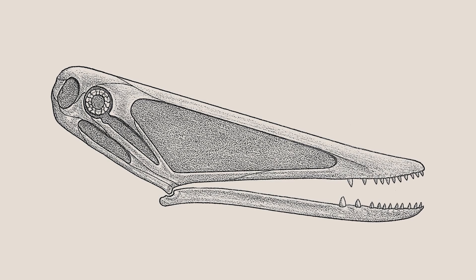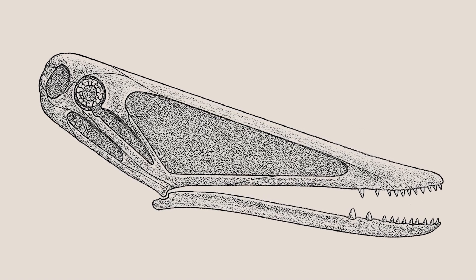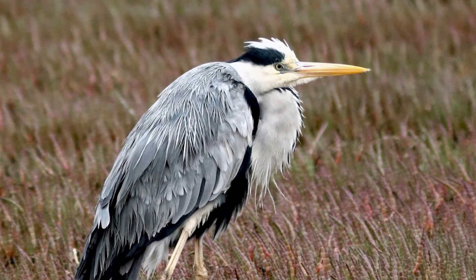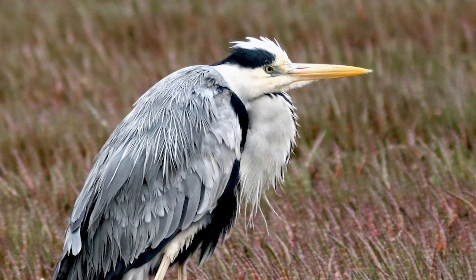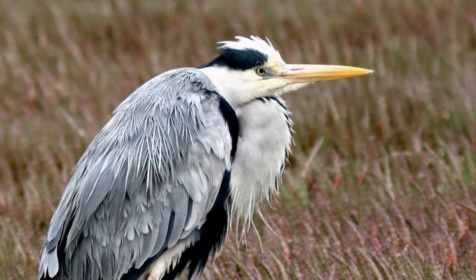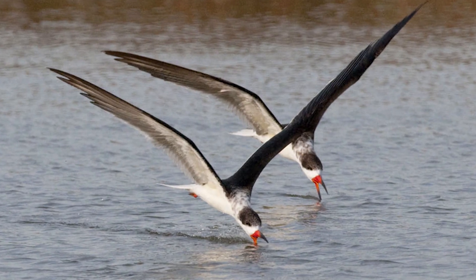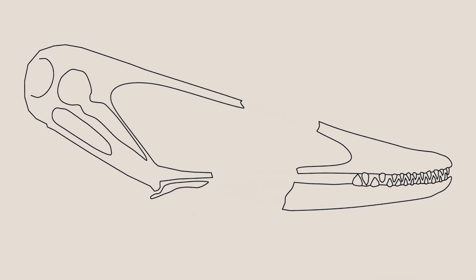The distinct jaws of Istiodactylus have prompted discussion among paleontologists about how this pterosaur may have fed. Early theories compared Istiodactylus' beak to that of herons and skimmers, pointing towards a fish-based diet. The pterosaur could have dipped its beak below the water's surface while in flight, grabbing at fish with its pointed teeth.